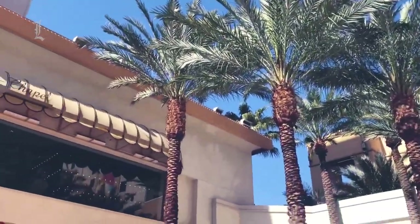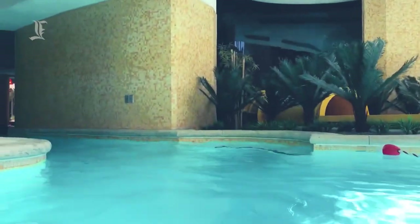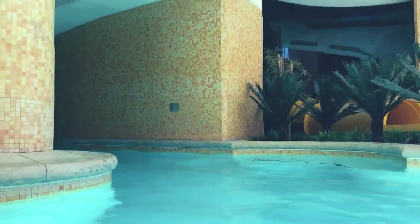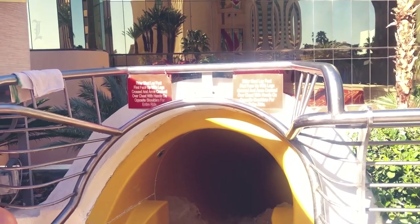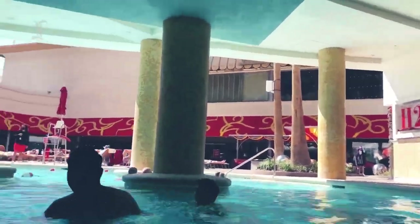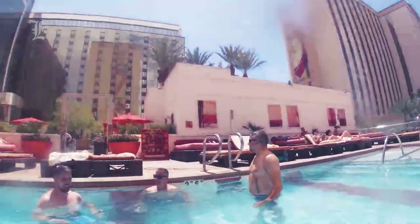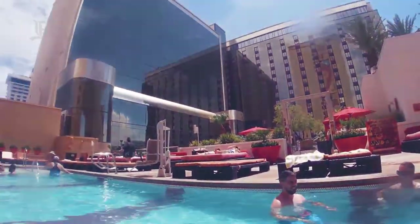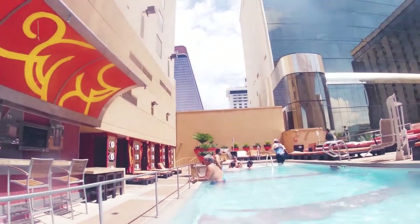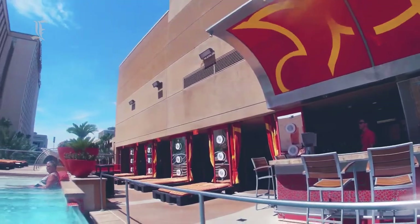The Golden Nugget Las Vegas has a few nice amenities to keep guests entertained. The hotel's most talked-about feature is the Tank, an outdoor pool complex with a three-story water slide that runs through a 200,000-gallon shark aquarium — The Slide, a favorite of adults and kids alike. Guests don't have to leave the pool to gamble, as there are a handful of blackjack tables a few feet from the water. Adults looking for a quieter pool scene should head up to the Hideout, which is restricted to guests 21 and older. The Hideout has its own bar, large daybeds, and private cabanas available for rent.